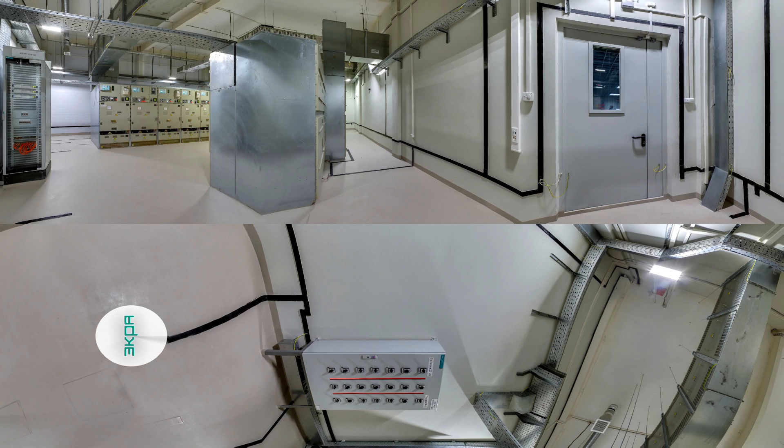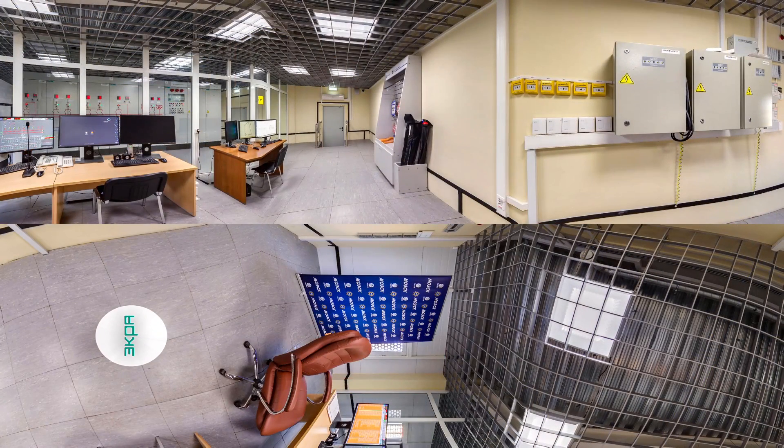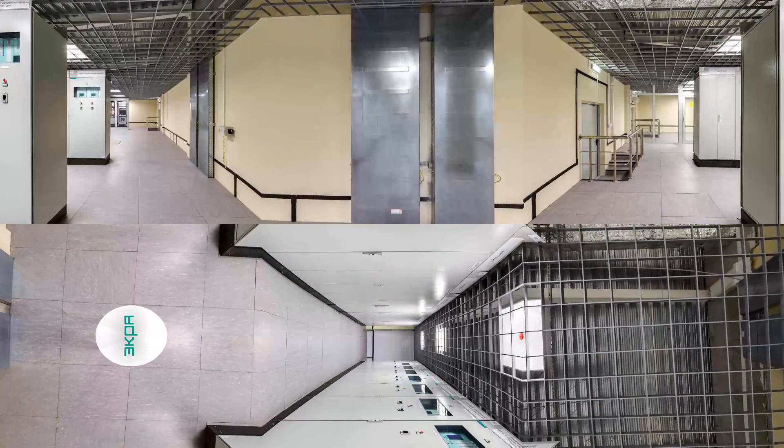The second floor holds the server room, relay room, battery, auxiliary system room, operating DC system room, and rooms for operating and maintenance personnel. Now we are on the second floor. You see workplaces of the substation personnel. The workplaces allow equipment monitoring, control of the primary equipment, and communication between network control centers.